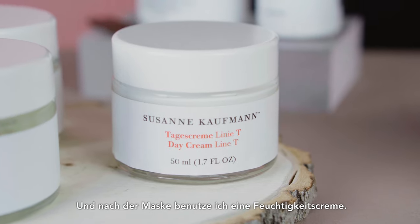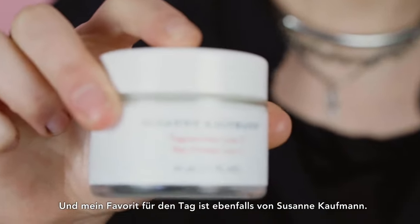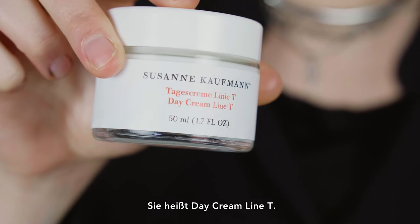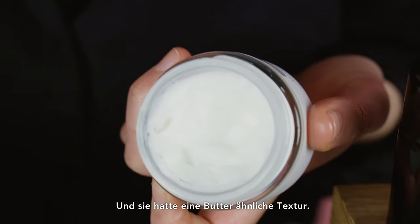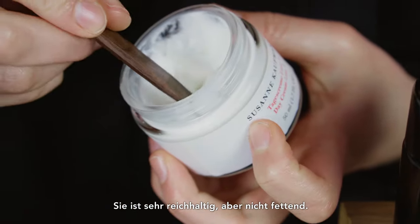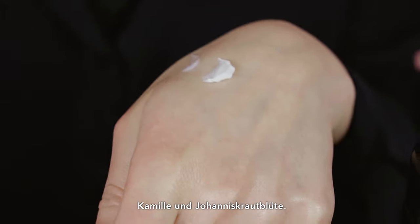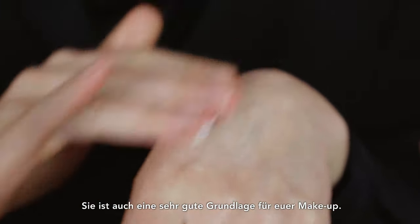When possible I try not to rinse off the mask with water — I just clean my face with a towel and keep the nourishing ingredients on my face. On top of the mask I apply a moisturizer. My favorite for daytime is also from Susanna Kaufman — it's called Day Cream Lime Tea. It has a very buttery structure, it's very rich but not greasy. It has a lot of herbal ingredients like chamomile and St. John's wort blossom. It is also a very good makeup base.